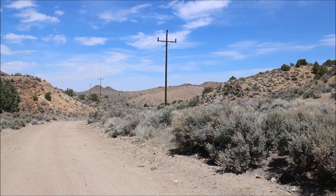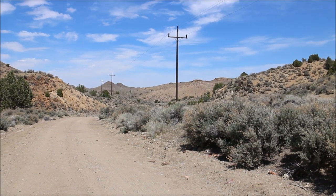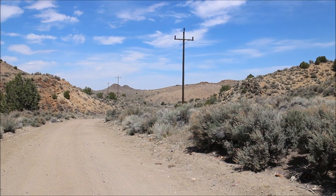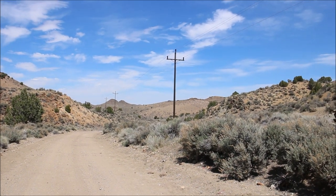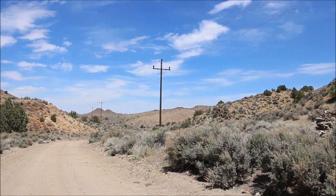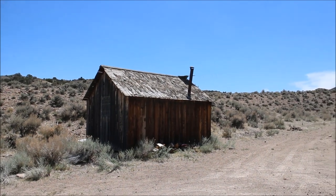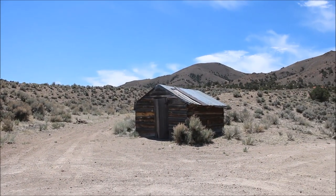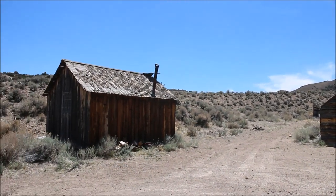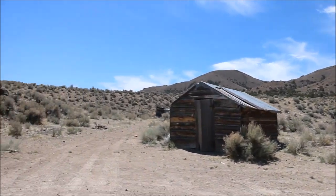Up this road about a quarter of a mile, it's an old abandoned cabin — two of them. Found them on Google Maps. Let's go have a look at it. This is the two abandoned cabins. Let's have a look around.